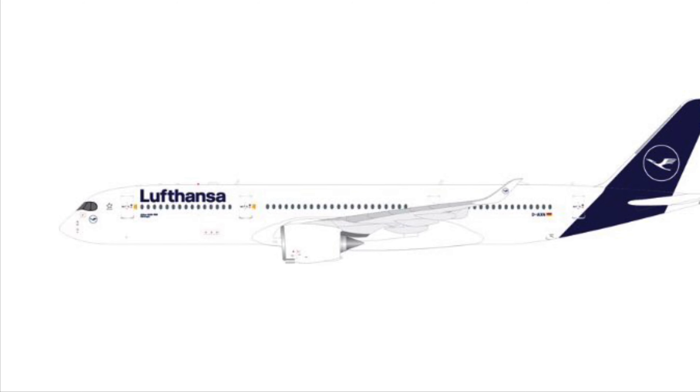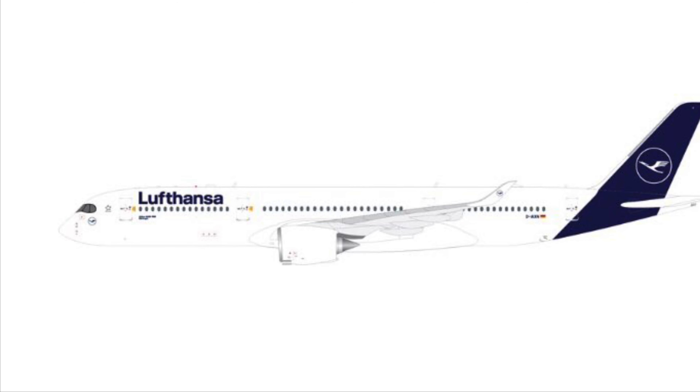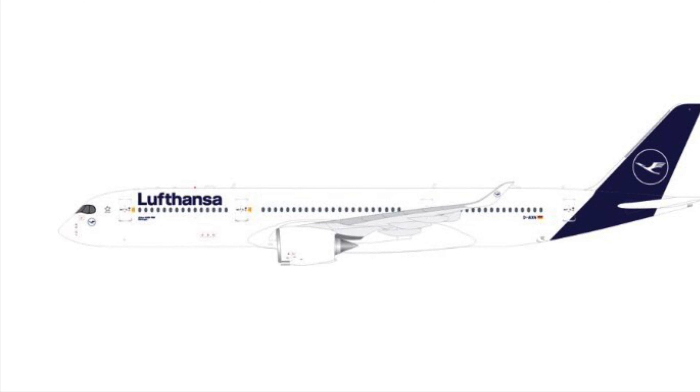Next we have the Lufthansa A350-900 in just the standard company livery. Does look really nice — I don't need it for any of my current or soon-to-be airports, but it does look nice, so I might consider picking that one up.